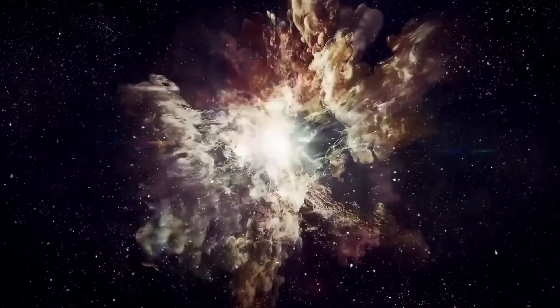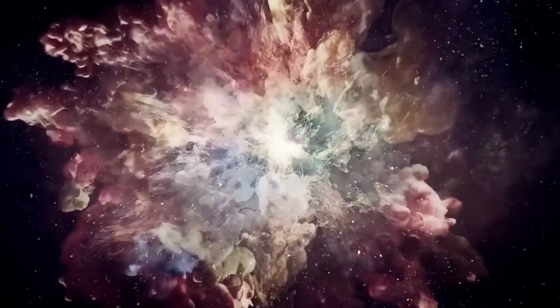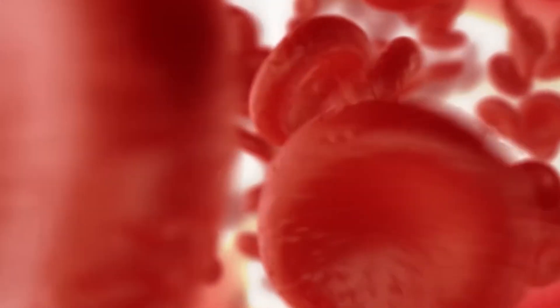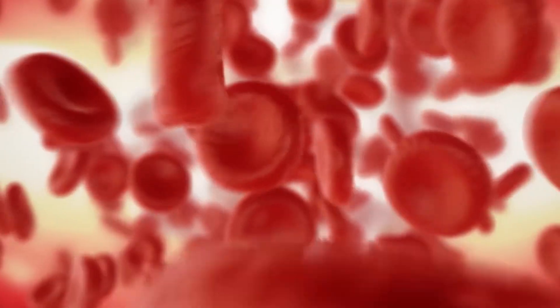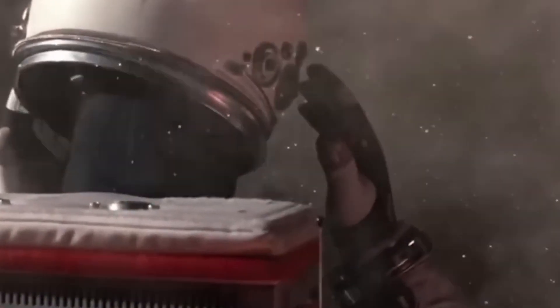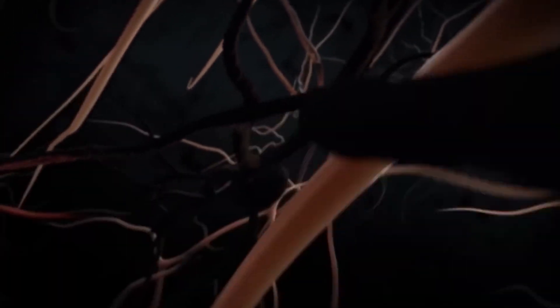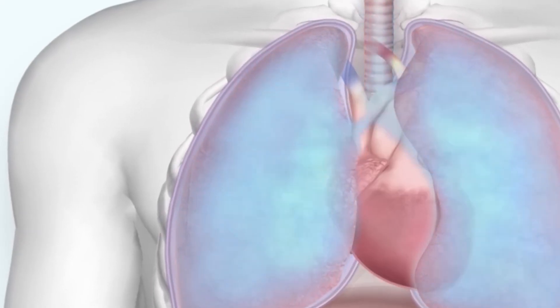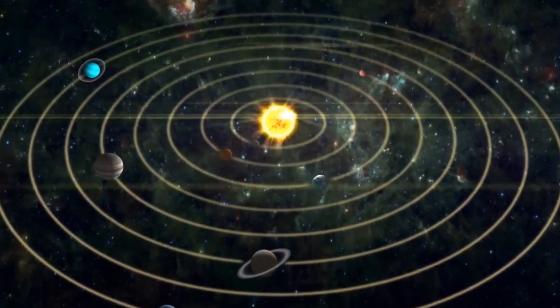No, you would not explode in space either — you would inflate. That's because nitrogen in your bloodstream would gather into bubbles and puff you up to double your size. But that's not what would kill you — it's the lack of oxygen. After just 15 seconds in space, your brain wouldn't get enough oxygen through your blood and you would lose consciousness. After two minutes in space, your other organs would start shutting down one by one.